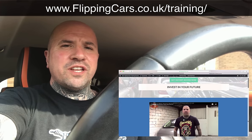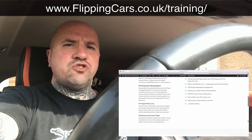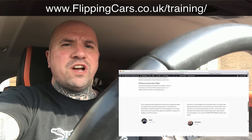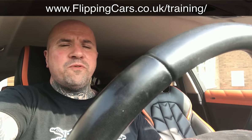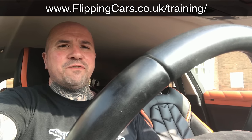I hope you enjoyed that video on how to get into flipping cars the easy way. Don't forget to come across to flippingcars.co.uk/training and check out my online training options. There's plenty of help for anybody and everybody on how to get into the business of flipping cars.